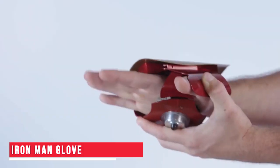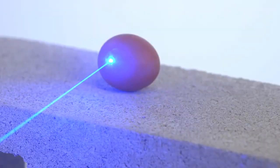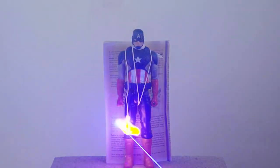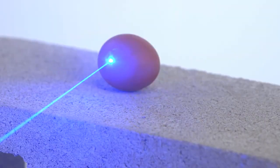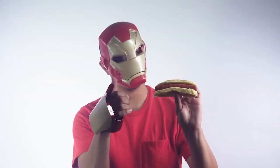Iron Man Glove — Another option for Iron Man fans is this glove. This is a slightly better option if you wish to gift an Iron Man gadget to a young adult. The glove emits laser lights and also has sound effects for added fun. Not only that, this laser light is so powerful it can probably set things on fire. So the next time you want to light a match, just grab your gloves and get the job done.